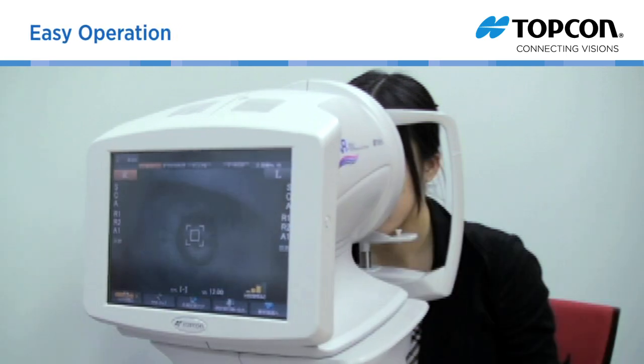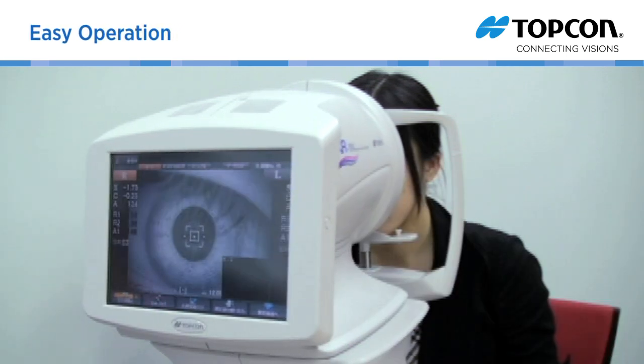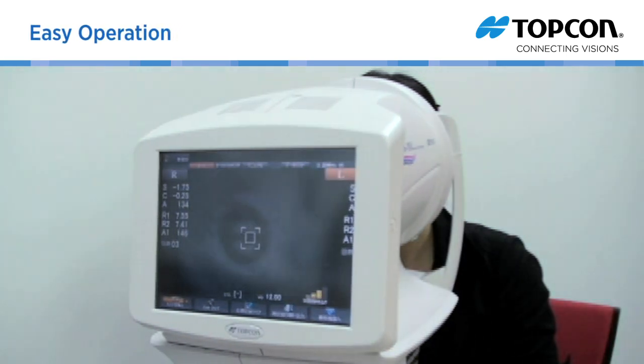Simply touch the center of the pupil on the KR1W and the KR1W automatically obtains right and left eye readings.